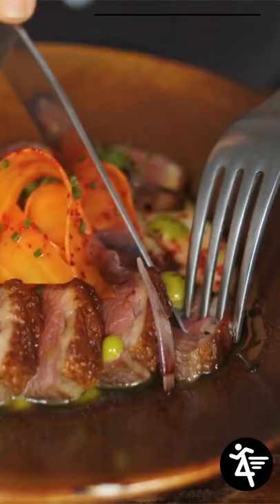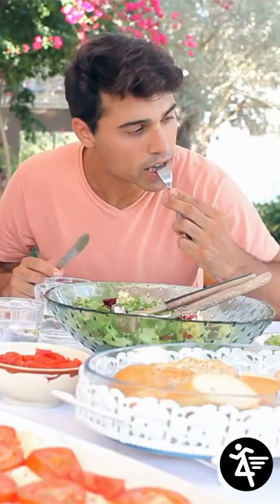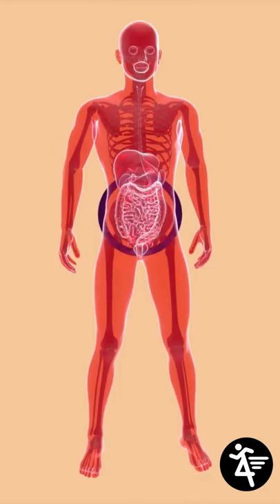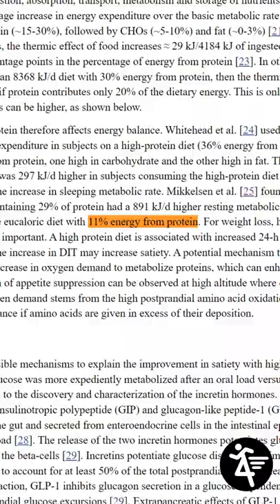2. Eat enough protein. A study found that people who ate a diet containing 29% protein had a higher metabolic rate than people who ate a diet containing 11% protein.